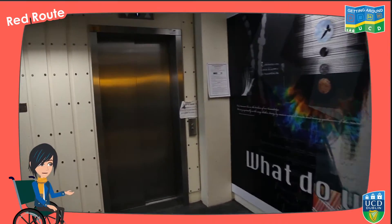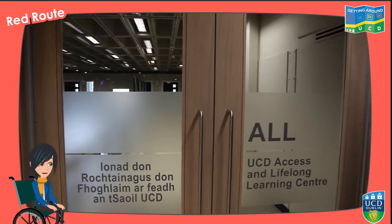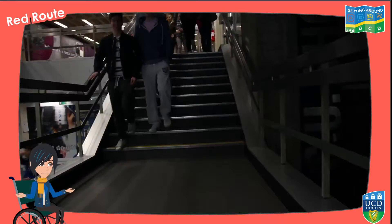Once inside the library building, to get to the Access and Lifelong Learning Centre, head up to the first floor either by using the ramp and elevator, or by taking the stairs.